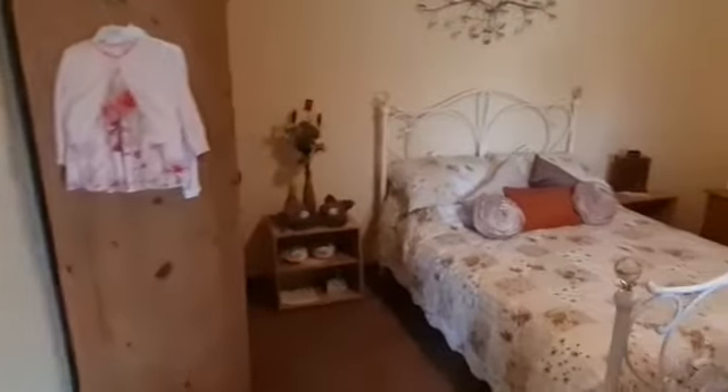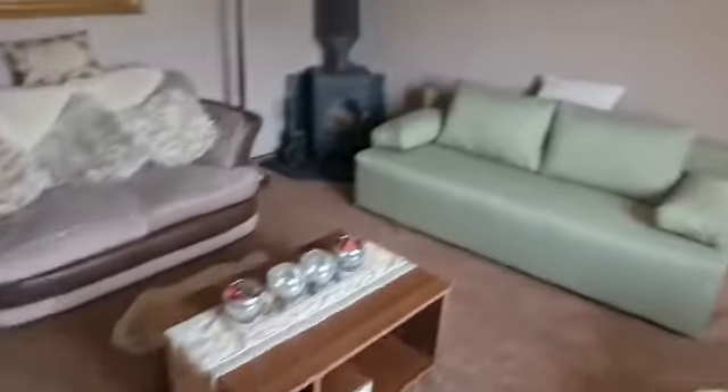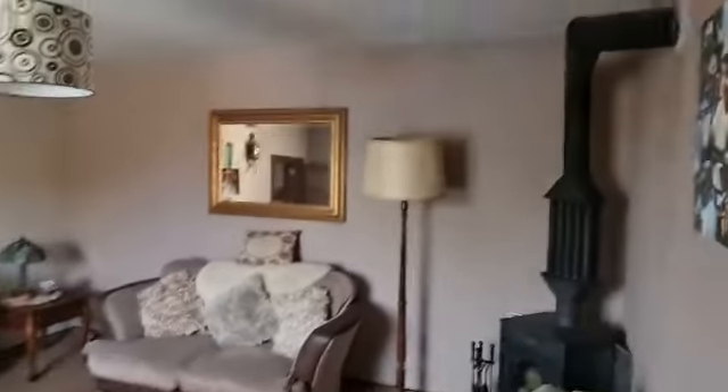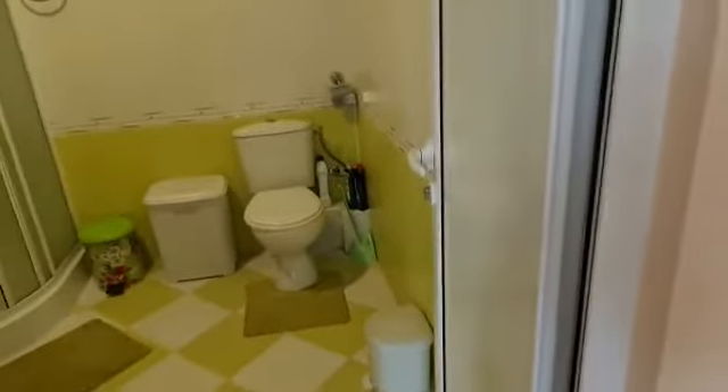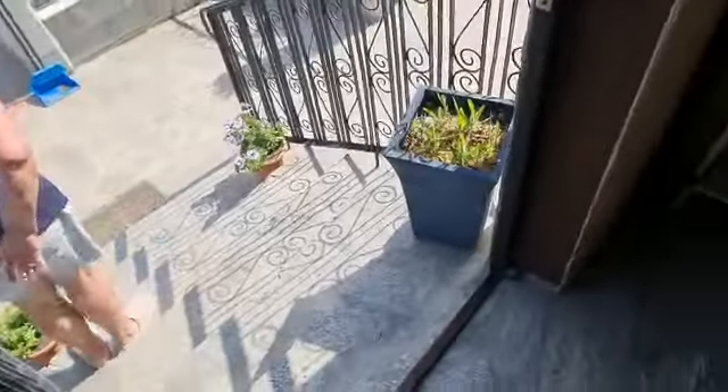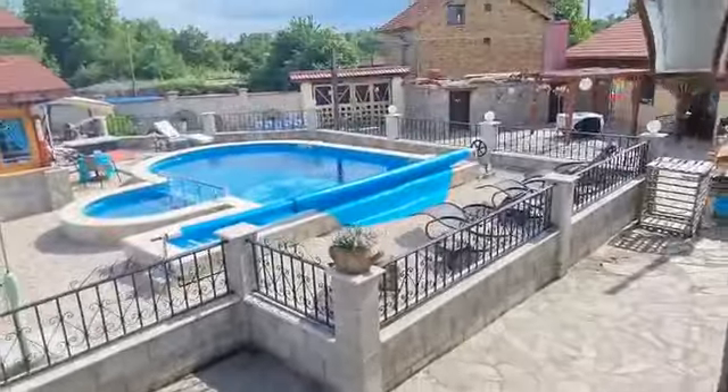Another kitchen, keeps on going, another room, another area — a living room. Two of everything: another bathroom. This is another living room, and this is the exit to the swimming pool.